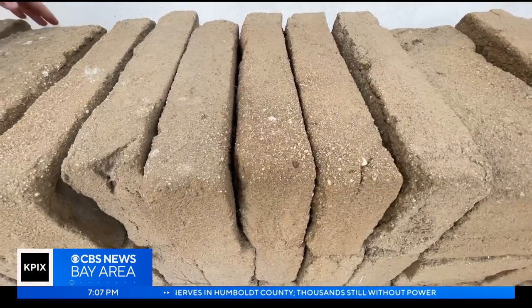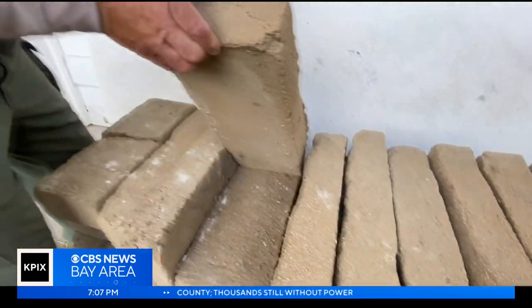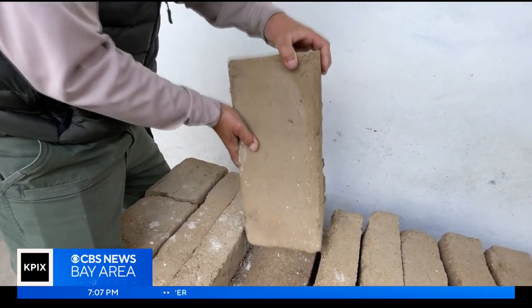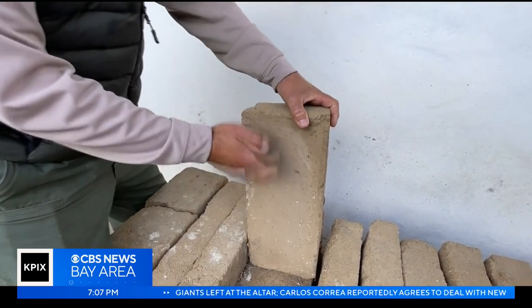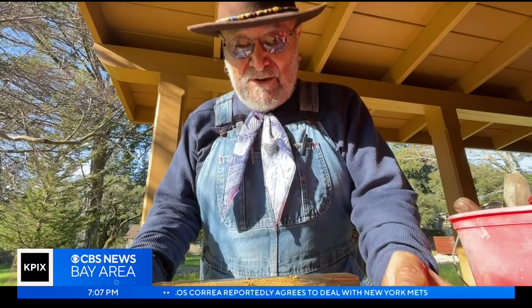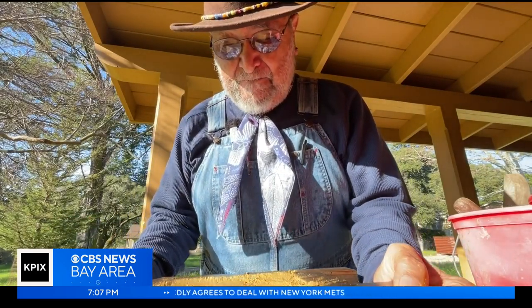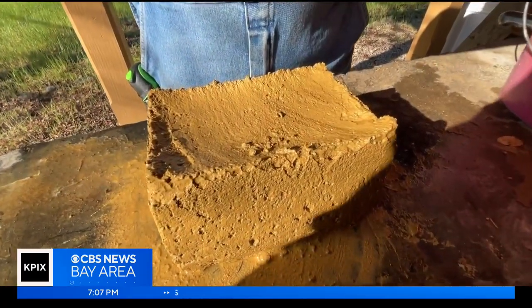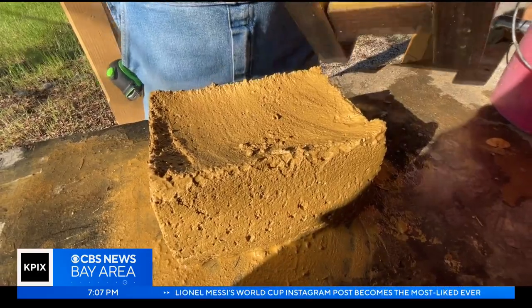While staying true to the original methods, Gil uses modern adhesives in place of cow manure to hold the bricks together, with the added benefit of resisting water. This thing keeps its form — all to make sure that Gil's modern adobe bricks are beautiful and last at least as long as the originals.